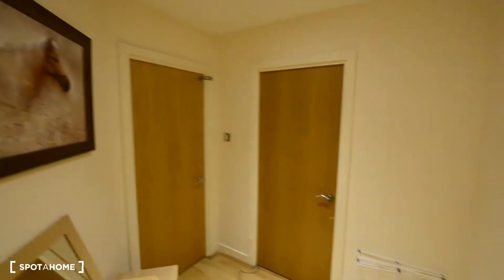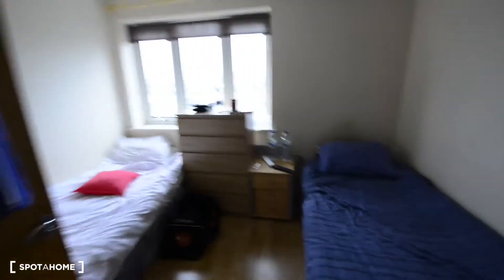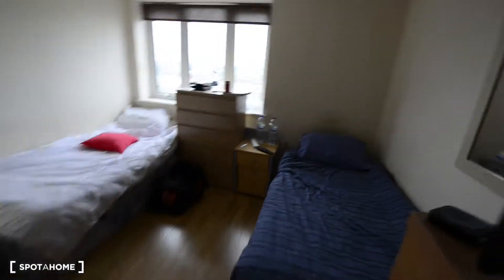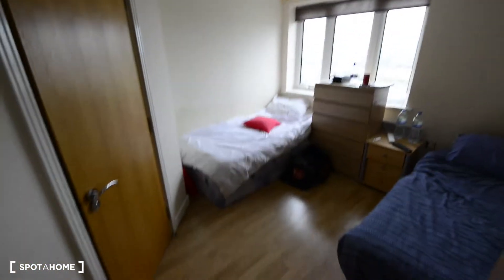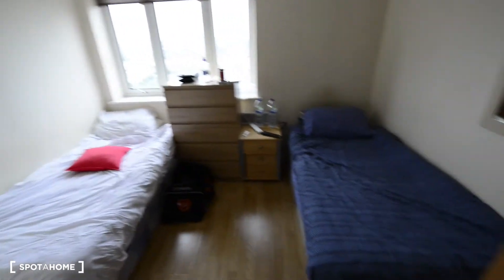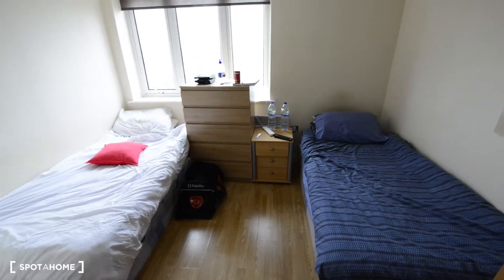And here we have room 1, 2, 3 — and today I'm showing you room 1. The room is occupied at the moment, so I will show you everything but I cannot open wardrobes or drawers. As you can see, this is a twin room with 2 single beds — great for 2 friends.